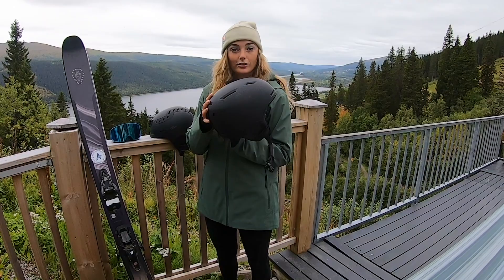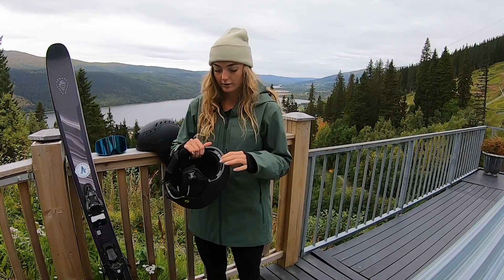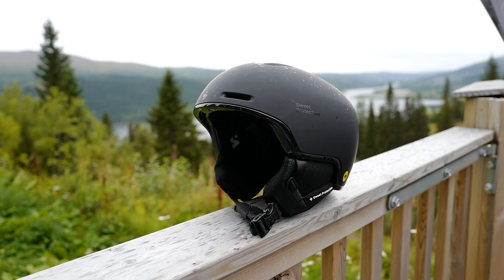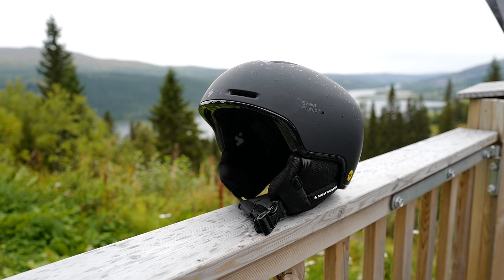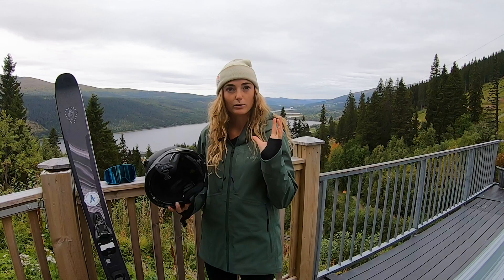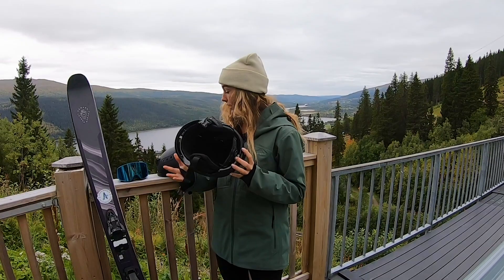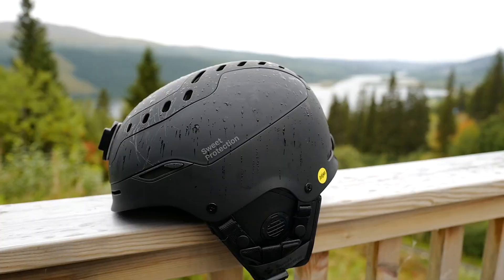I also like that it's very clean looking, so you look good on the mountain. It's got really good ventilation and it also has goggle vents so your goggles don't fog up, which is key for a good day. It's adjustable — it has the MIPS system which reduces the impact from rotational forces. I've had a few concussions, so if that's not in a helmet, then I don't want that helmet.